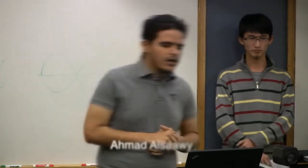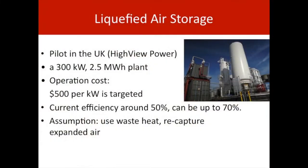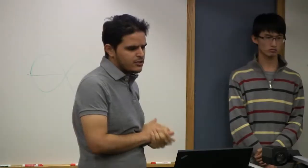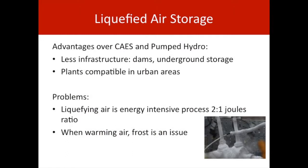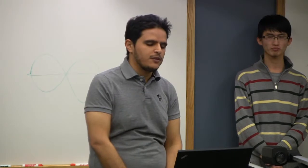Liquified air is comprised of liquid nitrogen, oxygen, and argon — a concept similar to compressed air. A company called Highview Power developed the idea into an energy storage plant, building a pilot in the United Kingdom with a 300 kilowatt and 2.5 megawatt-hour plant, attaching a liquified air storage system. Advantages over compressed air include that it requires less infrastructure, as liquid air can be stored in tanks above ground rather than requiring dams or underground storage. The main problem is that liquifying air is very energy intensive, with about 50% efficiency.